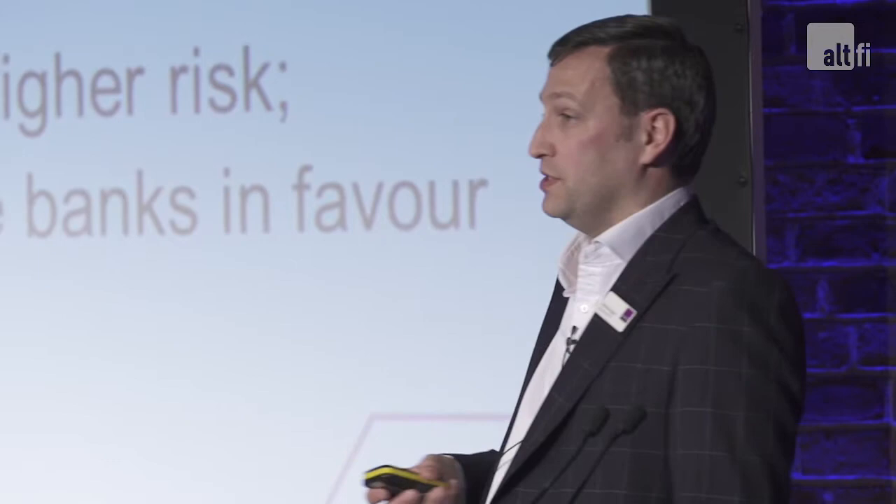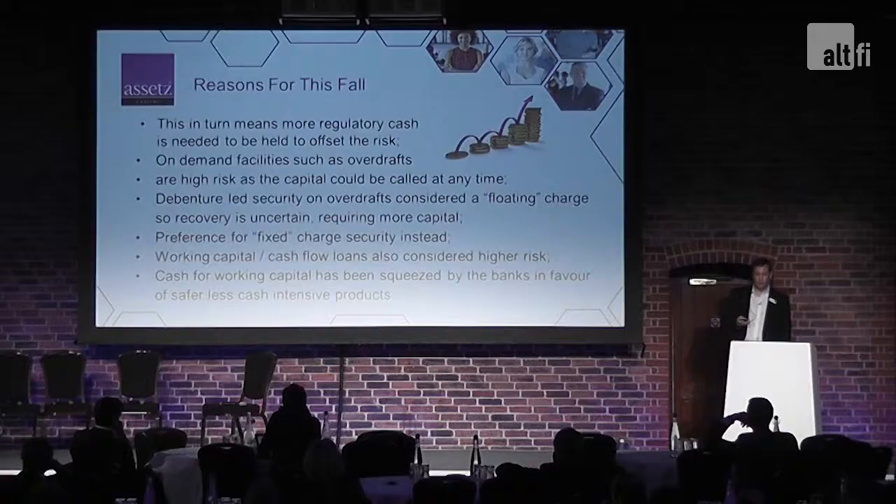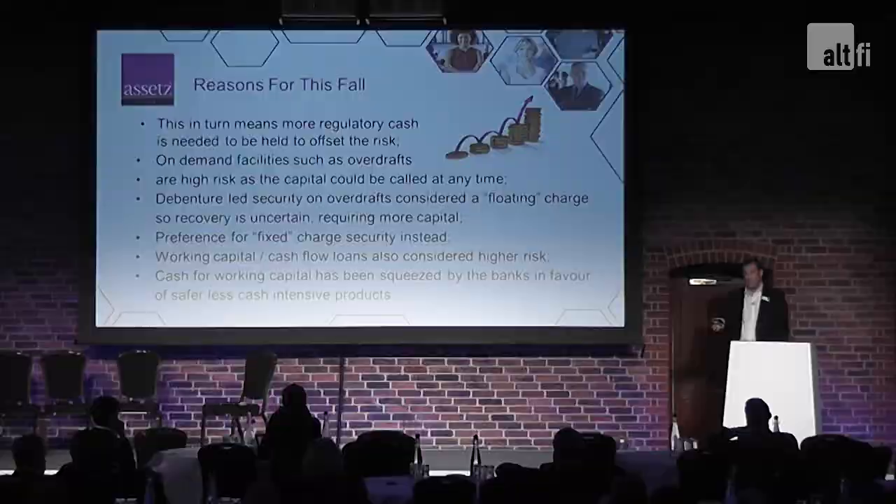Debenture-led security is also an issue. Debentures are charges on the business assets — their debtors, their stocks, any unencumbered assets in the business — and these are deemed high risk by the banks as well. The reason is that it's a floating charge; they don't actually get a fixed charge on the assets unless they're monitoring things like the debtor book on a very regular basis. Again, seen as very high risk for banks, meaning more regulatory capital is required. There's therefore less desire by the banks to actually lend on overdrafts.